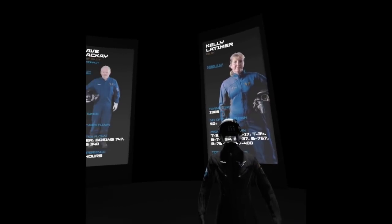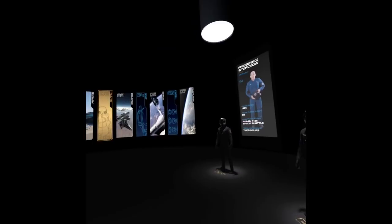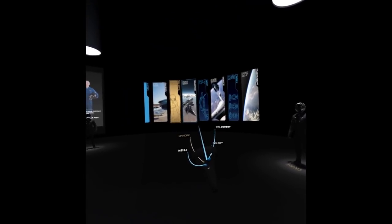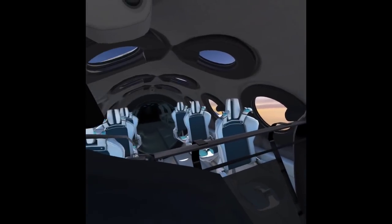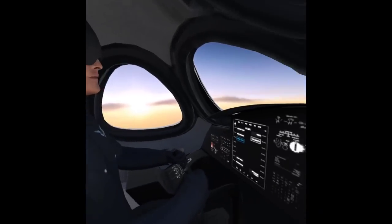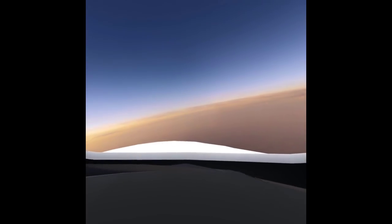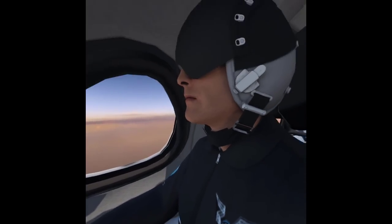Getting a feel for going to space is the coolest part of the VR experience, of course. When I clicked on the menu to move on, I was blown away to find myself teleported into the pilot seats of Spaceship 2's cabin with a view of the New Mexico terrain at the moment when the rocket engine lights up — five, three, two, one, release, release, release. Fire, fire.